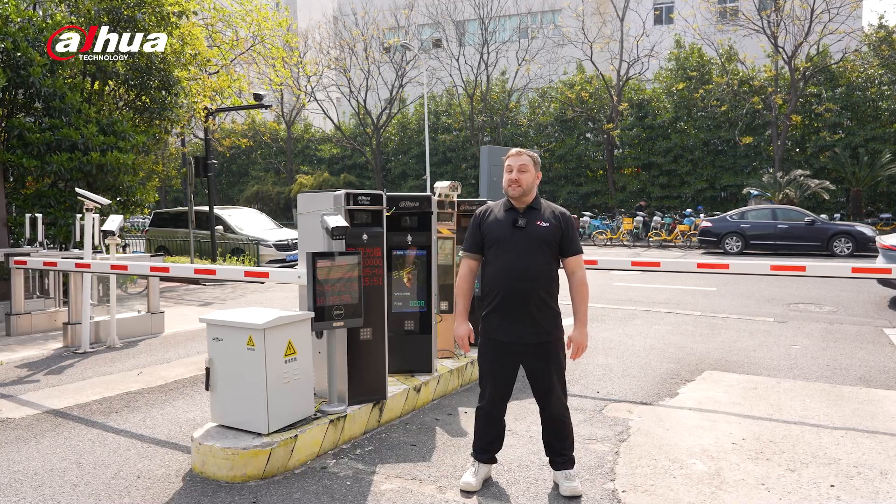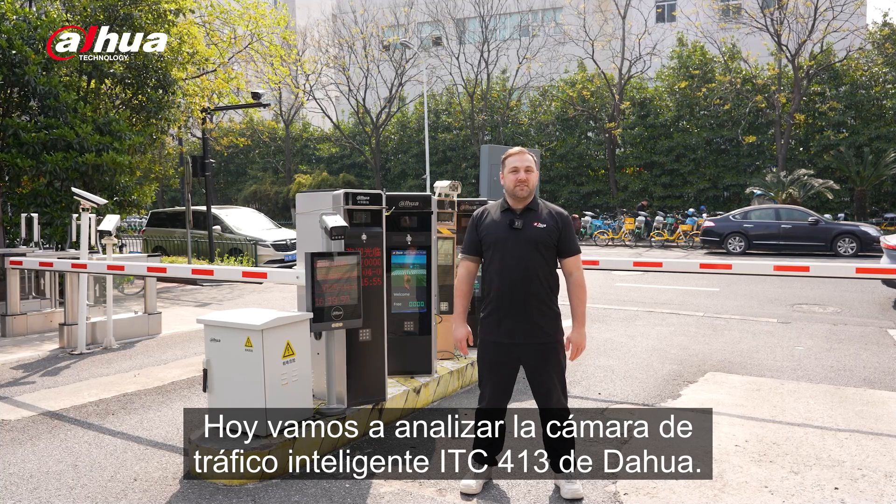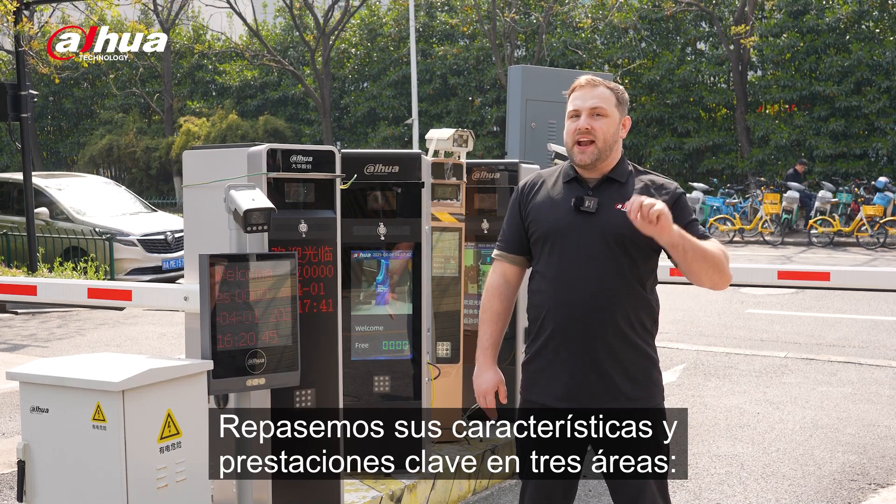Hey guys, welcome back to the channel. Today we're checking out the ITC-413 Intelligent Traffic Camera from Dahua. Let's walk through its key features and performances in three areas.